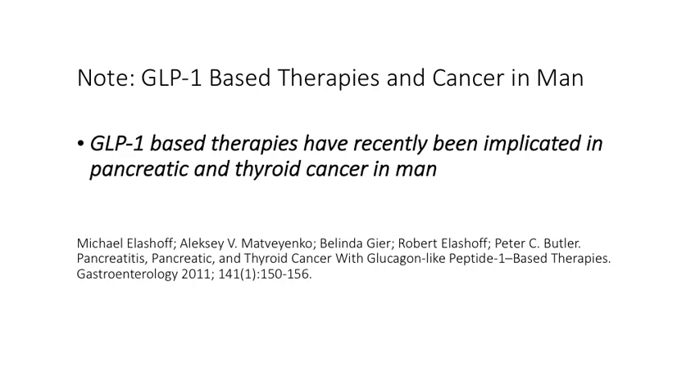One note of caution: it has been determined that GLP-1-based therapies have led to an increased incidence of pancreatic and thyroid cancer in humans. Whether the duration of use and application in our veterinary species reaches this level is hard to know, but this has been known for over a decade.